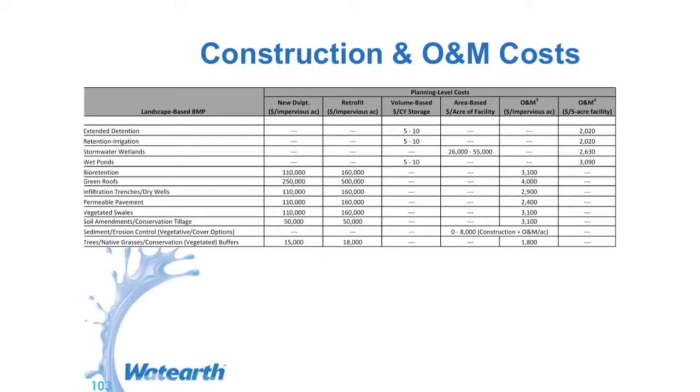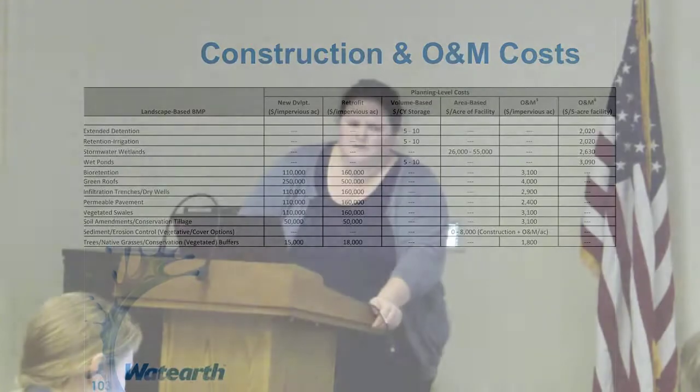For new development, if it's a retrofit, it's going to be more expensive. There's also volume-based cost per cubic yard of storage — so if you're looking at retaining water, like maybe with an underground cistern, what does that cost per cubic yard of water, maybe you're going to use it for irrigation purposes. Also looking at area-based costs: a wetland could be $26,000 to $55,000 per acre facility. Operations and maintenance can range significantly and really depends on your site, and there might be some unforeseen costs.